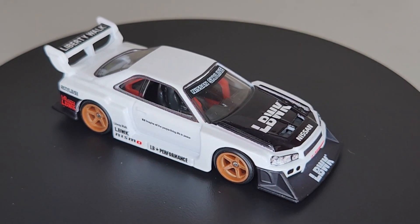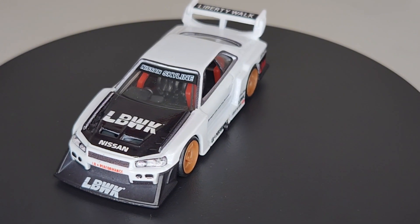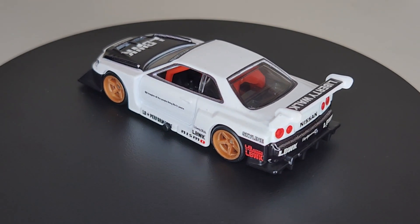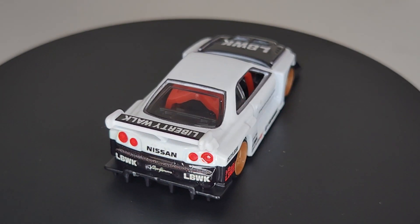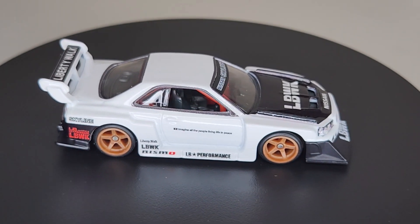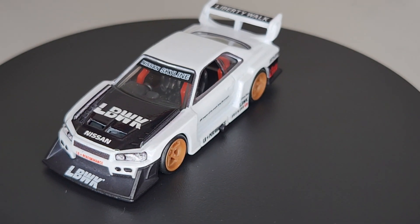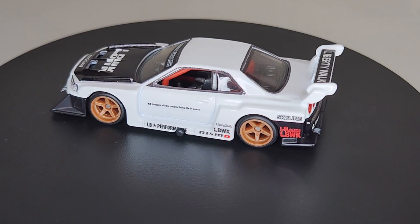All right, here we are having a look at the Skyline — this is the ER34 Super Silhouette Nissan Liberty Walk. Just an absolutely beautiful casting; all the ground effects and the livery on this thing, lots and lots of details. I would not be surprised if this particular release is voted one of the best premiums of 2024. It's just a killer piece — it looks even better out of the package. Nothing against keeping them carded, but just look at this thing loose — that is beautiful.